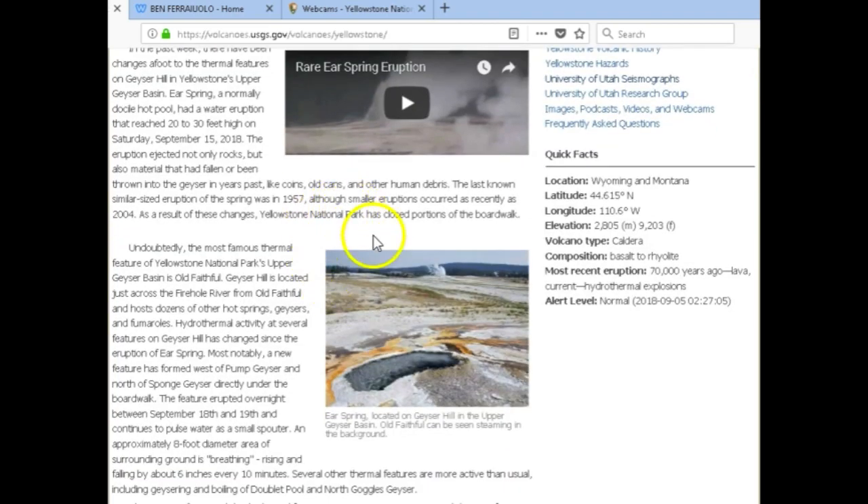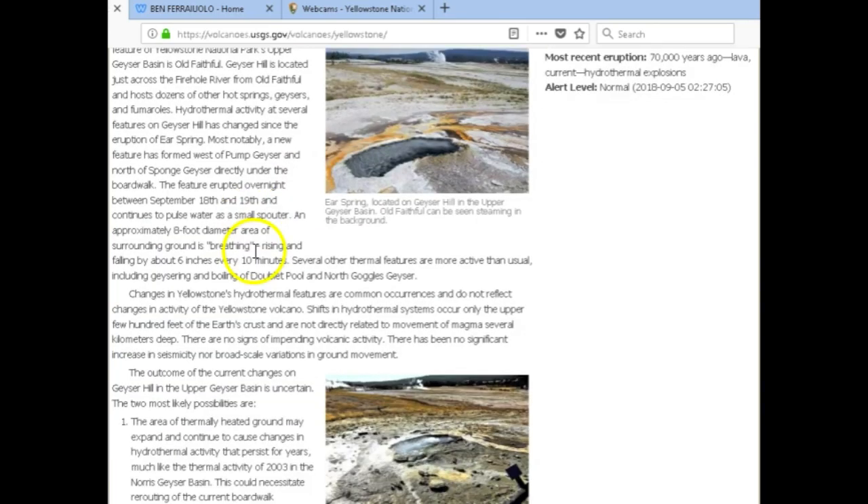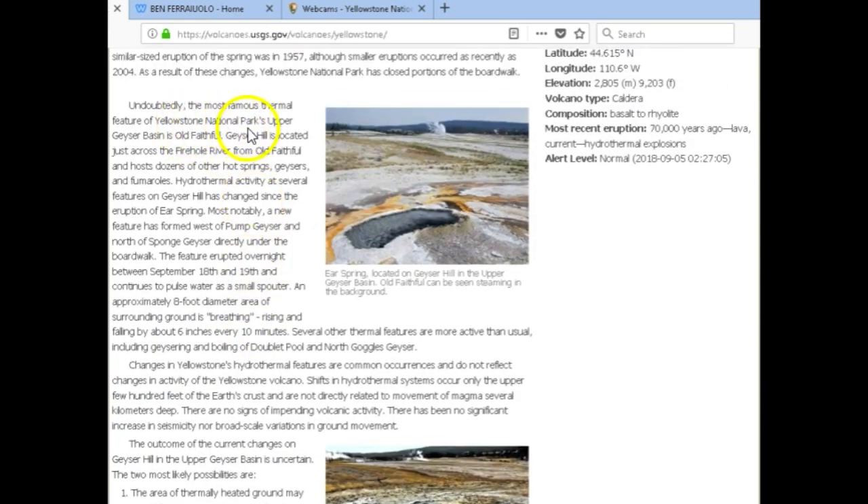As a result of these changes, Yellowstone National Park has closed portions of the boardwalk. Undoubtedly the most famous thermal feature in Yellowstone's upper geyser basin is Old Faithful. Geyser Hill is located just across the Firehole River from Old Faithful and hosts dozens of other hot springs, geysers, and fumaroles. Hydrothermal activity at several features on Geyser Hill has changed since the eruption of Ear Spring. Most notably, a new feature has formed west of Pump Geyser and north of Sponge Geyser, directly under the boardwalk. The feature erupted overnight between September 18th and 19th and continues to pulse water as a small spouter.